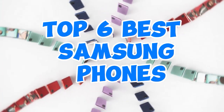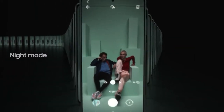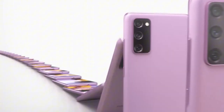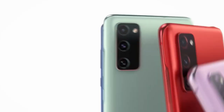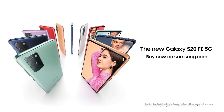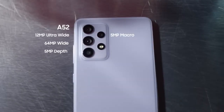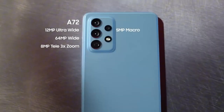Discovering the top 6 best Samsung phones of 2024 can elevate your mobile experience with cutting-edge technology, stunning designs, and powerful performance. This guide highlights the 6 best Samsung phones, showcasing their unique features, innovative capabilities, and why they stand out in the competitive smartphone market.